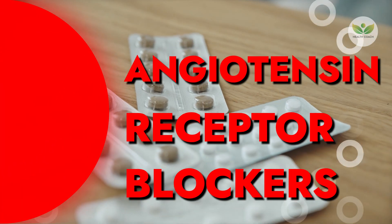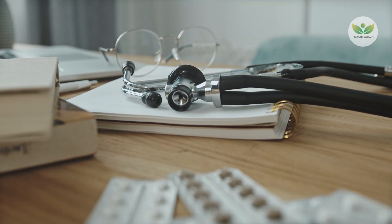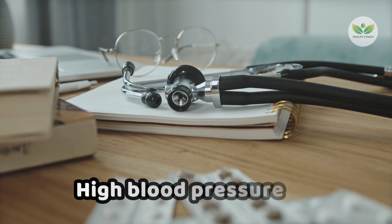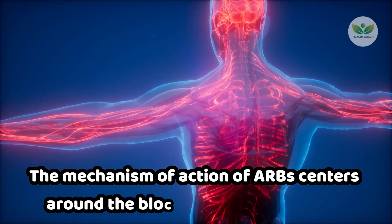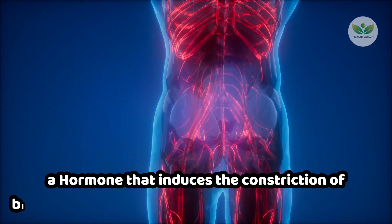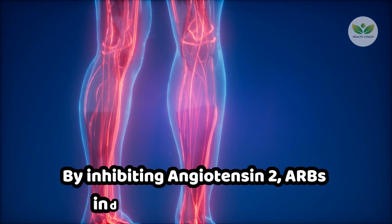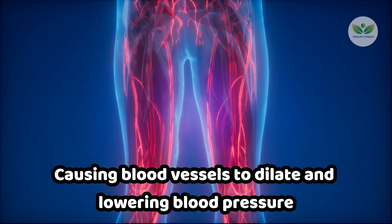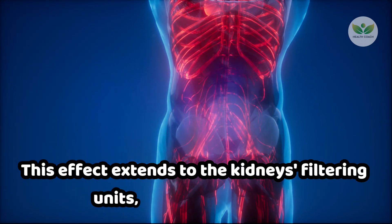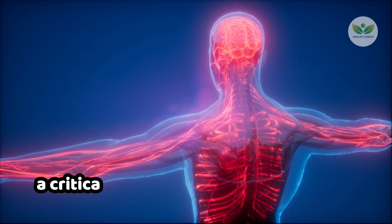Number 4: Angiotensin Receptor Blockers, or ARBs. ARBs represent a commonly prescribed class of medications used to manage a spectrum of conditions, including high blood pressure, heart failure, and kidney diseases. The mechanism of action of ARBs centers around the blockade of angiotensin 2, a hormone that induces the constriction of blood vessels, subsequently elevating blood pressure. By inhibiting angiotensin 2, ARBs induce a relaxation effect, causing blood vessels to dilate and lowering blood pressure. This effect extends to the kidneys' filtering units, known as glomeruli, where reduced pressure helps mitigate the leakage of protein into the urine, a critical factor in managing proteinuria.